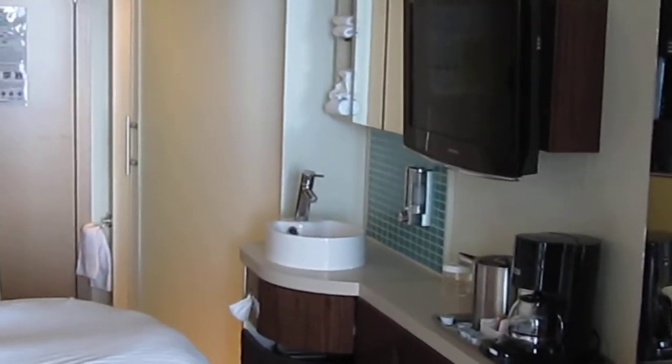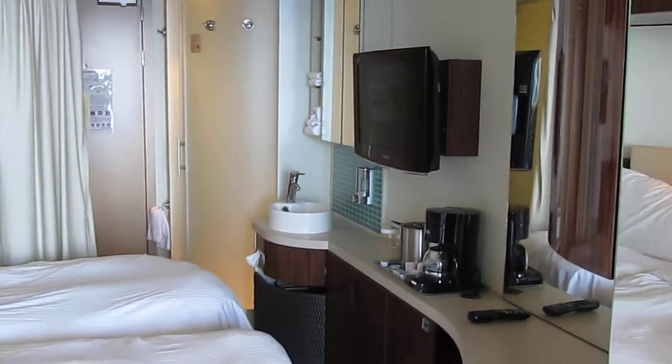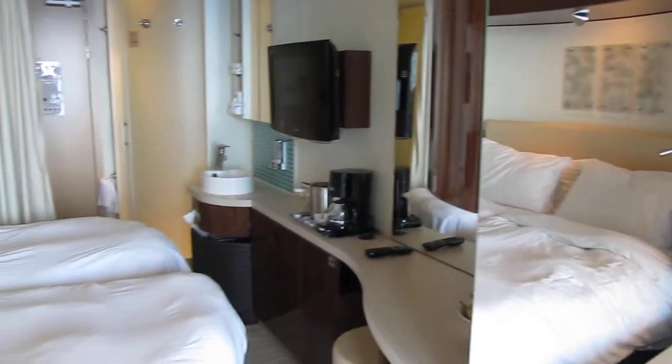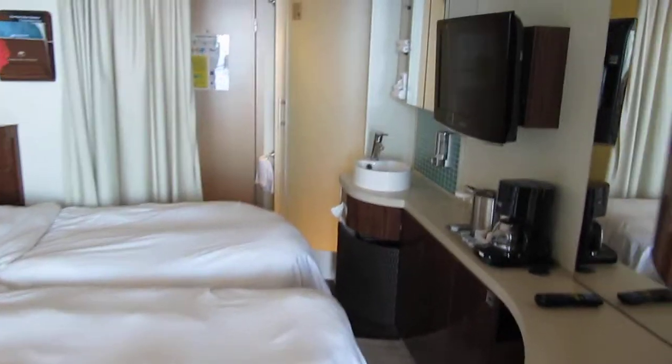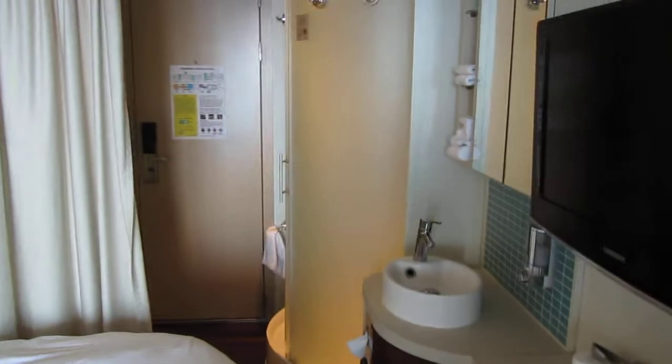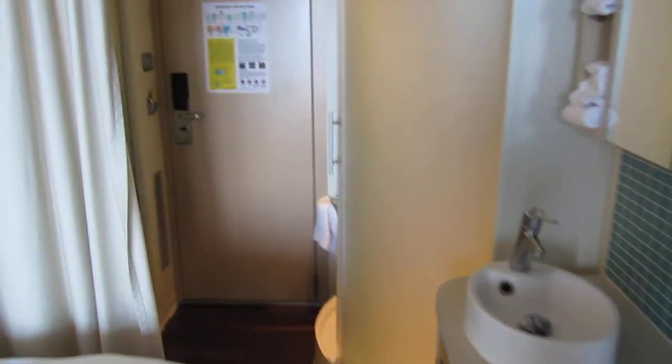Here you can see the bed, and also something very particular they put on these balcony staterooms is that the bathroom, or part of it, is actually outside. So I'm gonna just walk through there so you can see the part of the bathroom and the toilet and the shower cabin.